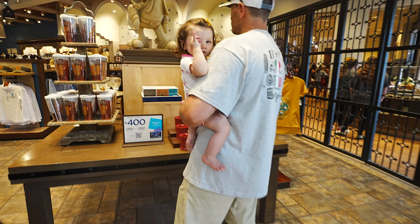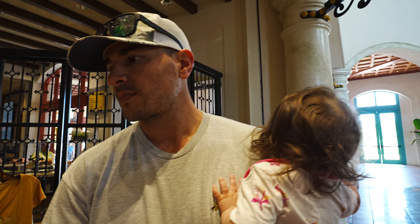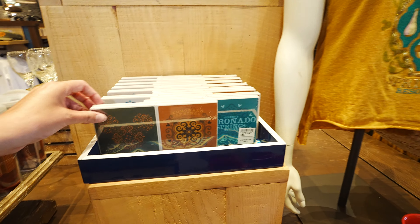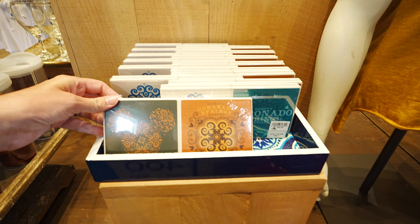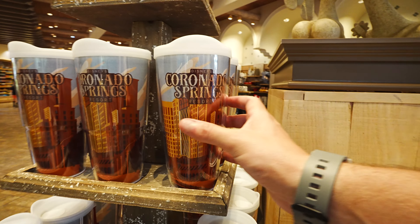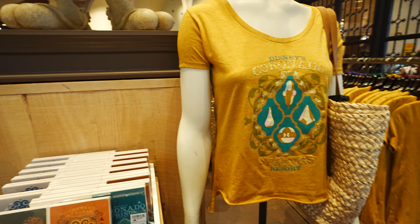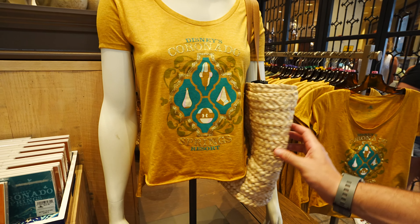We are trying to find something that has Coronado Springs on it that we can get as a memento. That's our thing — getting a memento from any resort that we stay at. So far we see these cute little coasters and a cute mug. Can't ever go wrong with a mug, except maybe we can because we don't have as much storage space. There's also a tumbler, or we're looking at ladies' clothes — maybe a bag.